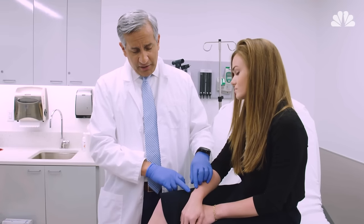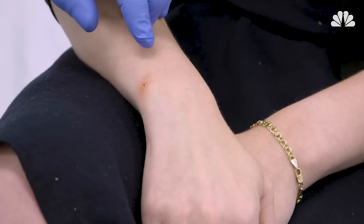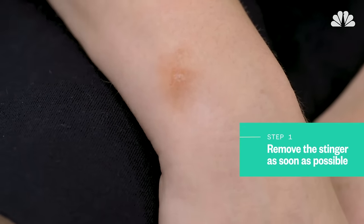In the middle you'll see a little black area there — that's the stinger. One important part here is you want to get that stinger out as soon as you can. The easiest thing is to simply use tweezers. You just grab the little black area and pull the tweezers out.